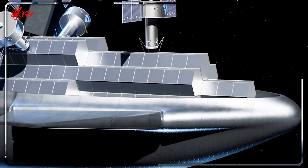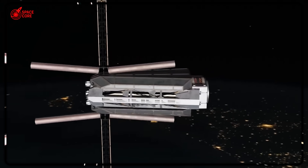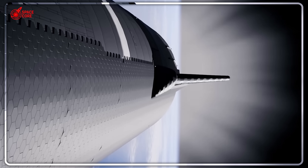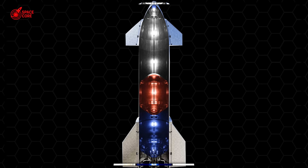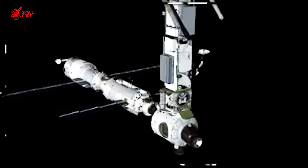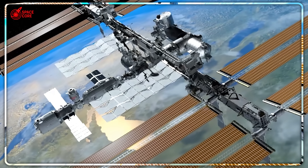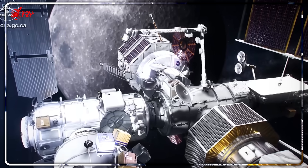There's a deeper issue that aerospace engineers whisper about but won't discuss publicly: SpaceX is pushing the boundaries of what's physically possible with current material science. Stainless steel was chosen for Starship because it's cheap, strong, and easy to work with — but it's also highly susceptible to thermal expansion. Every joint, every seal, every moving part must account for metal that grows and shrinks with temperature. The alternative materials — carbon fiber composites, titanium alloys, ceramic matrices — are expensive, difficult to manufacture, and prone to catastrophic failure modes that stainless steel doesn't have. So SpaceX chose the devil they know over the devil they don't. But Flight 9 proved that even known devils can bite back.